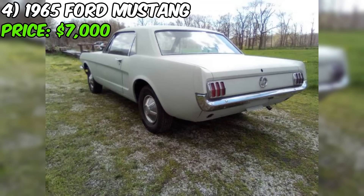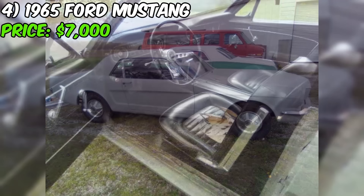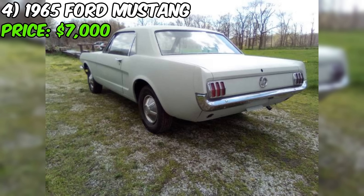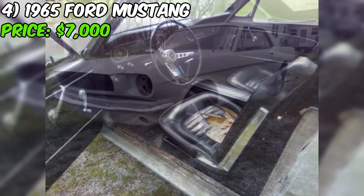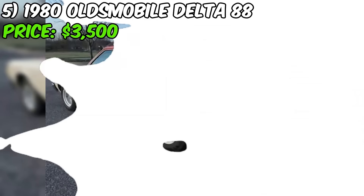As with any used car purchase, it's always a good idea to do your due diligence and inspect the vehicle in person or have a trusted mechanic give it a once-over. At just $7,000, this Ford is an absolute steal — you're getting a piece of American history, a car that's been lovingly cared for and upgraded, all for less than the price of a new economy car. If you're ready to experience the thrill of owning a classic Mustang, this is your chance. Don't wait — pick up the phone, call the seller and make this Mustang yours today.